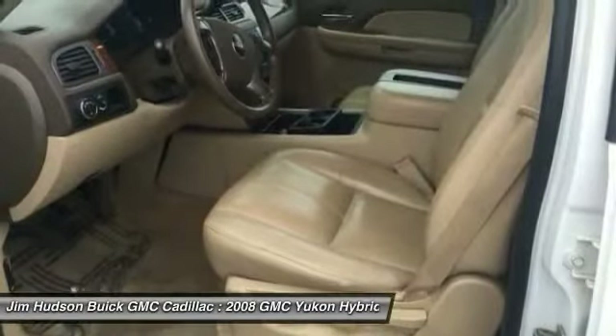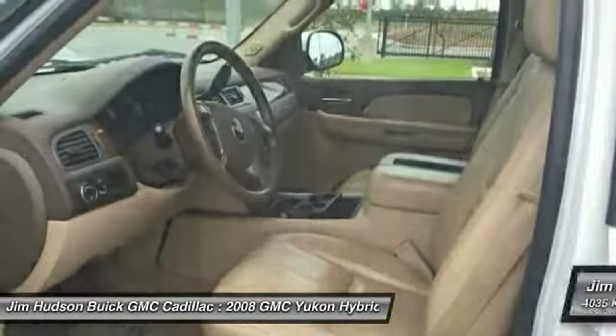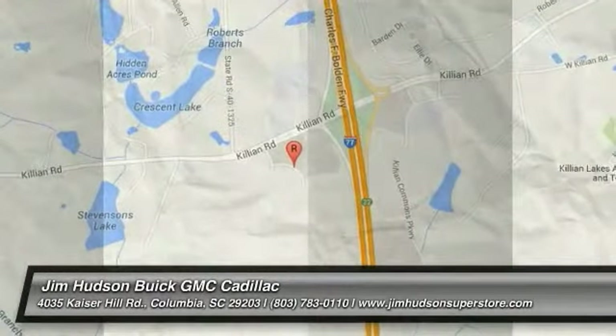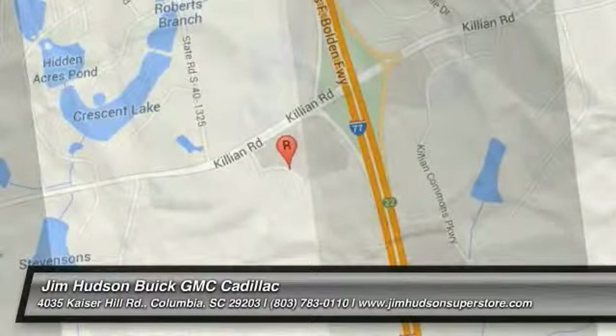If affordable style and reliability are what you're looking for, this vehicle couldn't be more perfect. Drive it today. Experience it once — you'll never forget it.